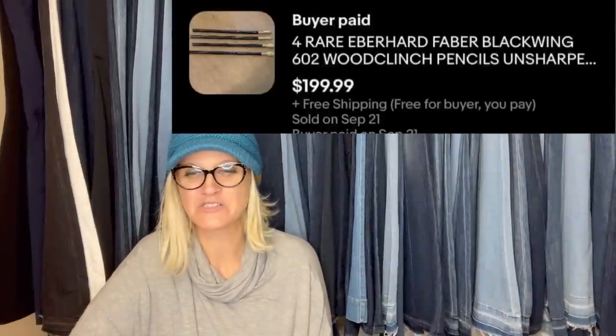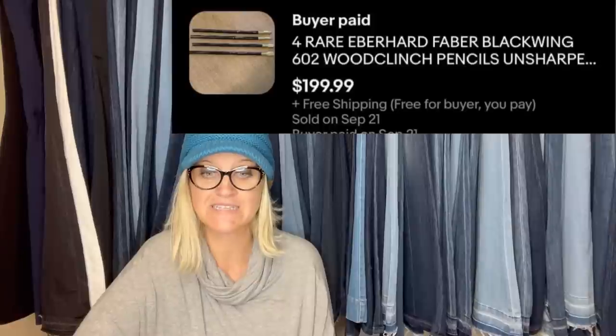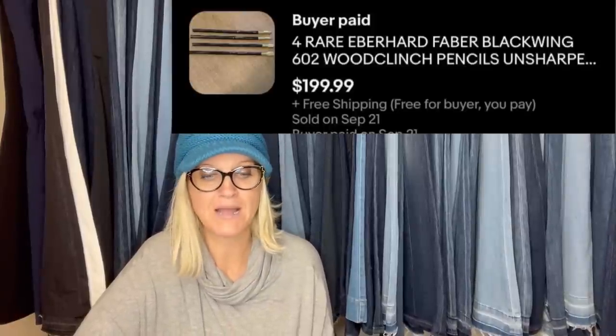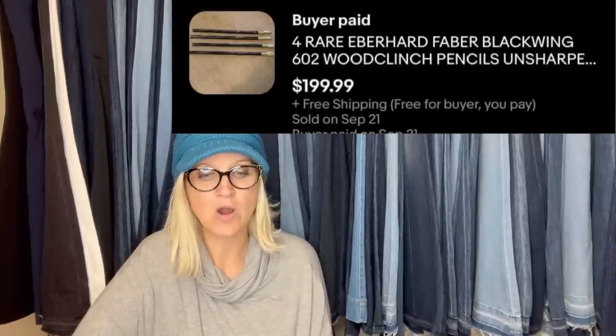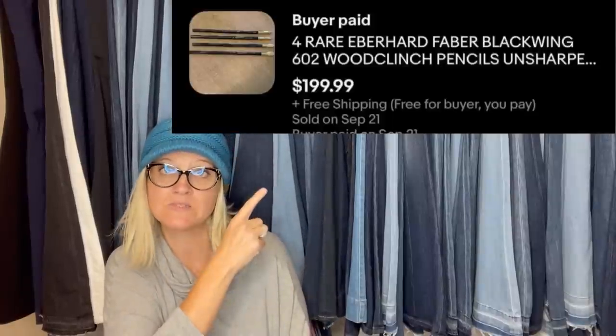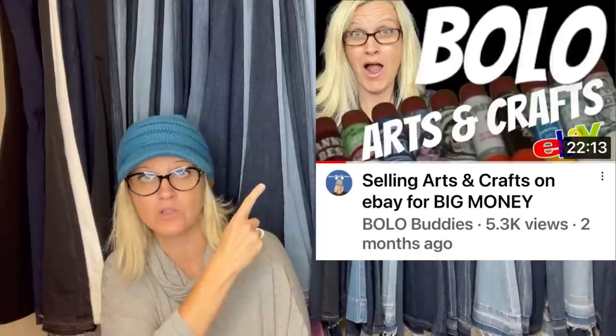Found four of these pencils in a desk I bought for a dollar, sold in three days for full price. They would have been twice the price if they had a black ring around the eraser metal binding. They are rare Faber Black Wing 602 wood clenched pencils, unsharpened — listed for $199.99. If you want to know more about items like this, I have an arts and crafts Bolo category video.